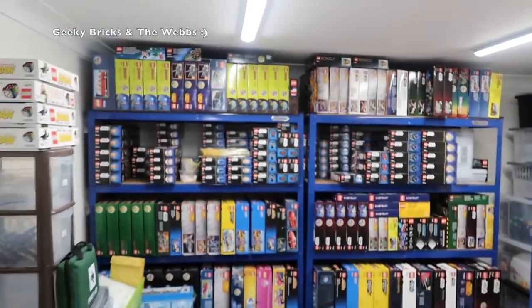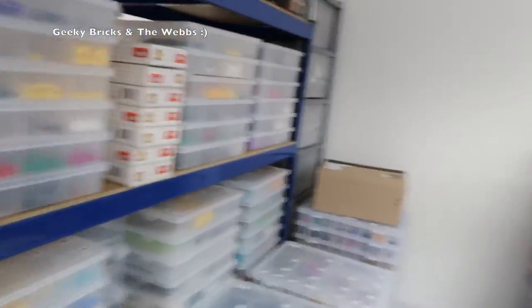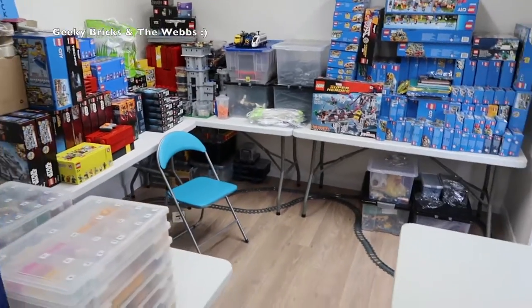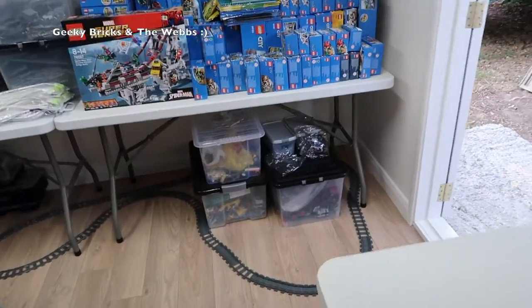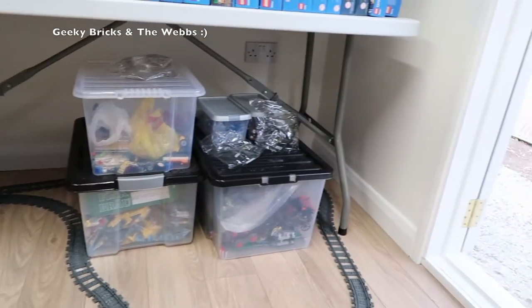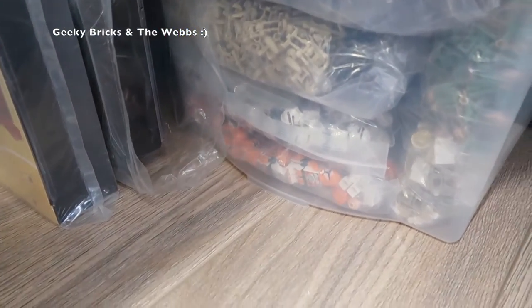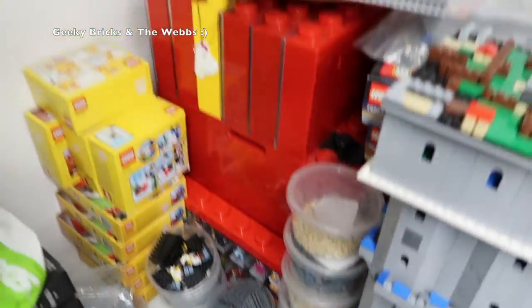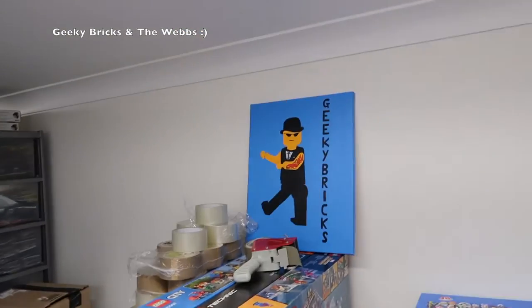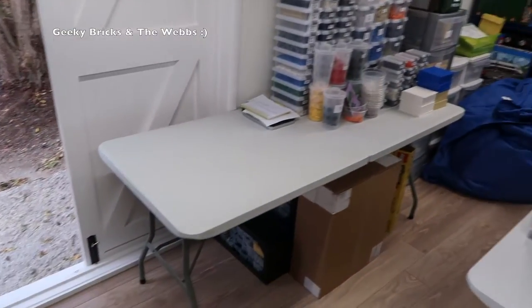This end is the BrickLink store — that's kind of the sectioned-off area — and then this end becomes the Lego City end, which is still a very good size. Down here, this is all stuff that needs to be built for the Lego City. That container down there is full of Star Wars minifigures. We've got cases there for my collectible minifig collection — there's loads of them there with my collectible minifigs in. Nice little display in there.